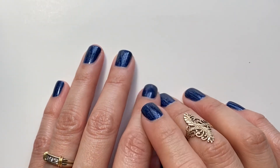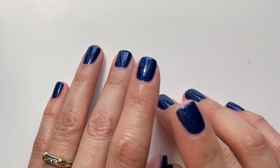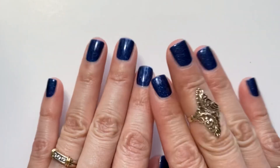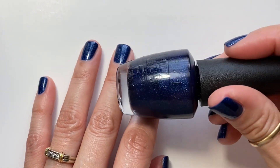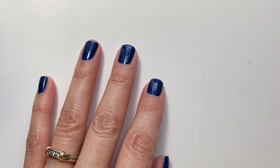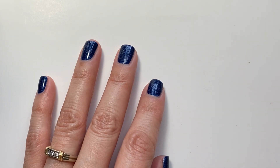Hi guys, welcome or welcome back! Today I'm gonna be doing a haul video from TJ Maxx, Marshalls, and Rogue Lacquer. On my nails today is OPI's Give Me Space.